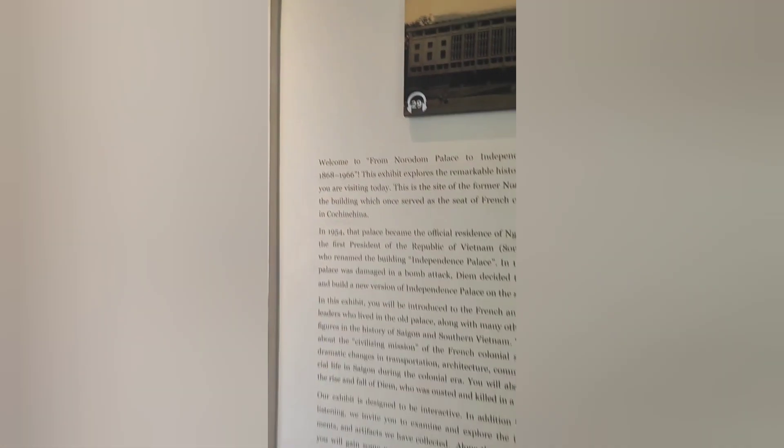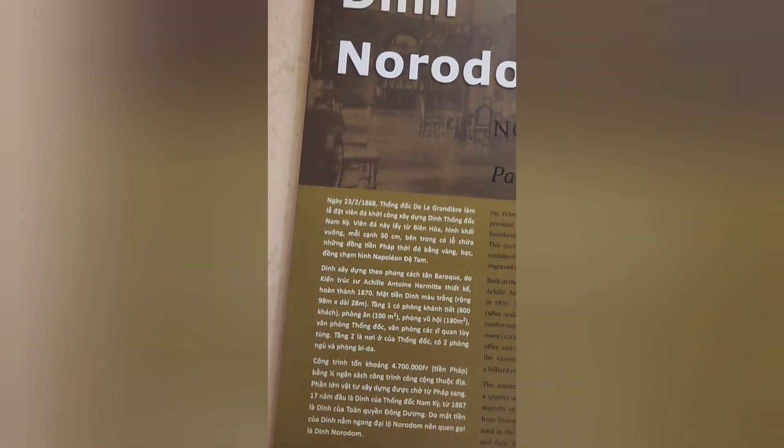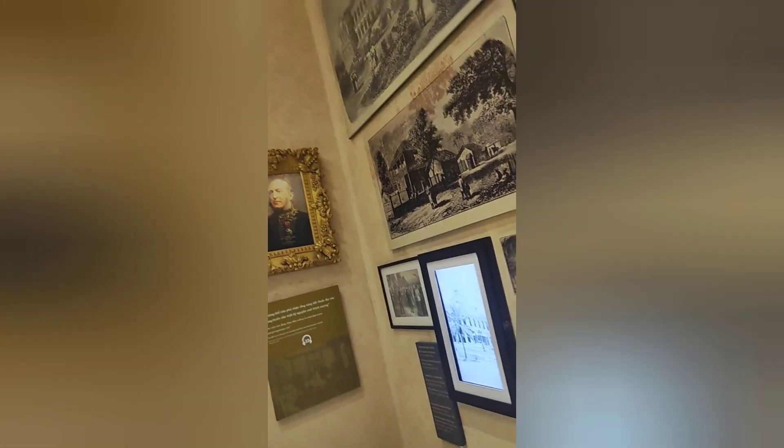However, the palace was destined to witness more turmoil. On April 30, 1975, the gates of the palace were crashed open by a North Vietnamese tank, marking the end of the Vietnam War. The palace was renamed the Reunification Palace, symbolizing the reunification of North and South Vietnam.